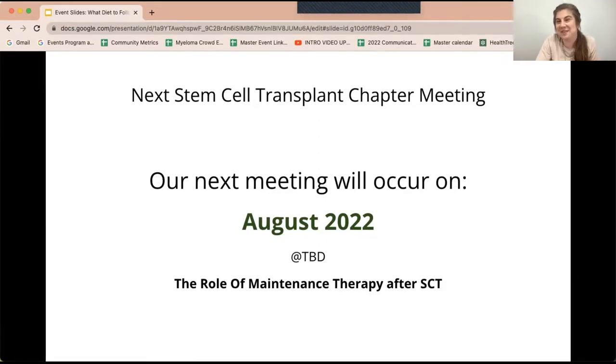Thank you so much for your shared time and knowledge. We really appreciate you being with us. You can join us next month in our stem cell transplant chapter meeting for the role of maintenance therapy after stem cell transplant — when does maintenance therapy begin, how long does it last, and why is it used? We're working on that date with our speakers and will contact you as soon as it's ready to register for.